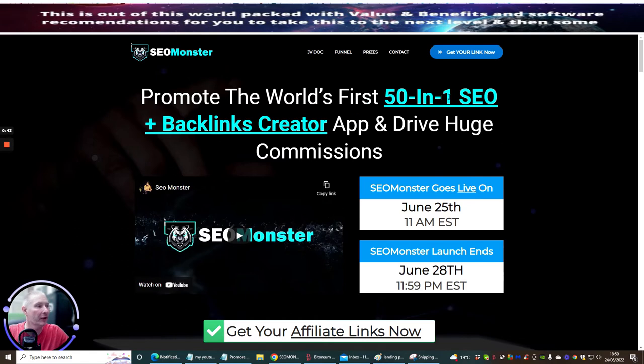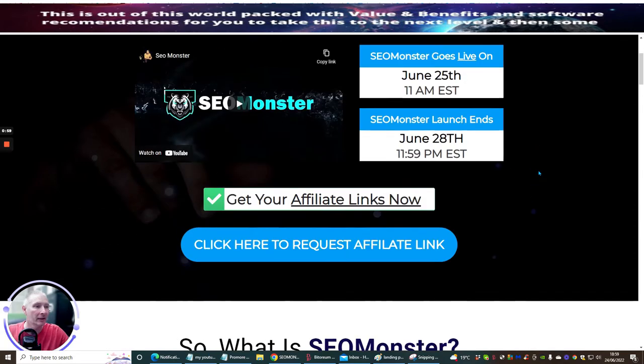So promote the world's first 50-in-1 SEO and backlinks creator app and drive huge commissions. Now this is a three-day launch. It goes live on June 25th, 11am EST time, to June 28th, 11:59pm EST time. So it's SEO Monster.